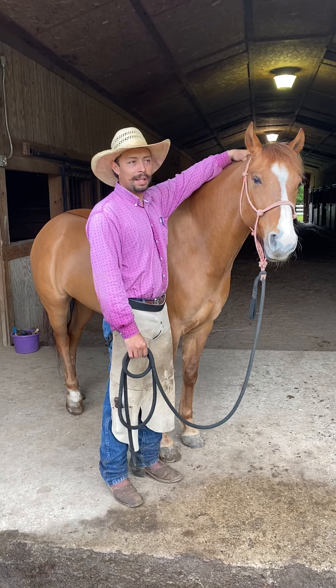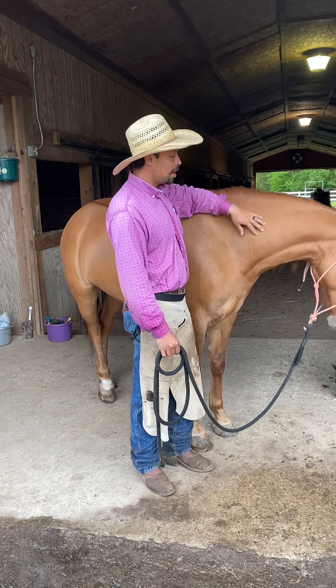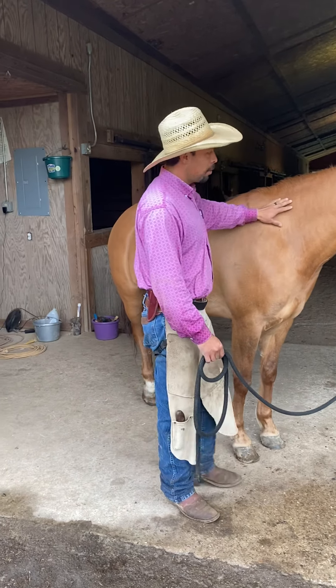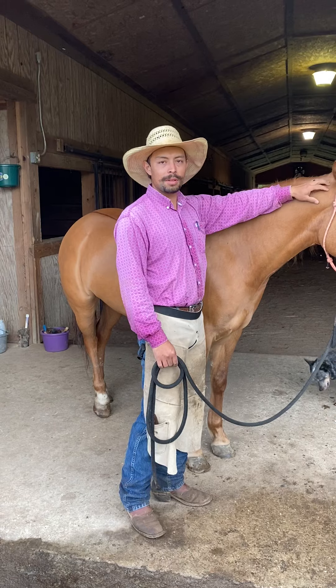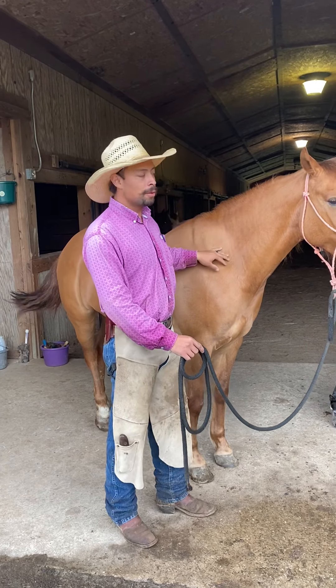She was probably here about an hour and a half. Just with that quick massage all throughout his body, she was able to loosen him up and pinpoint some of those spots. And now I have a completely different horse.